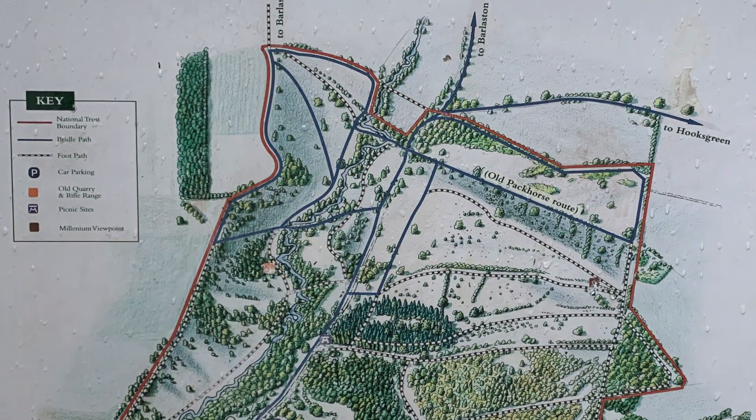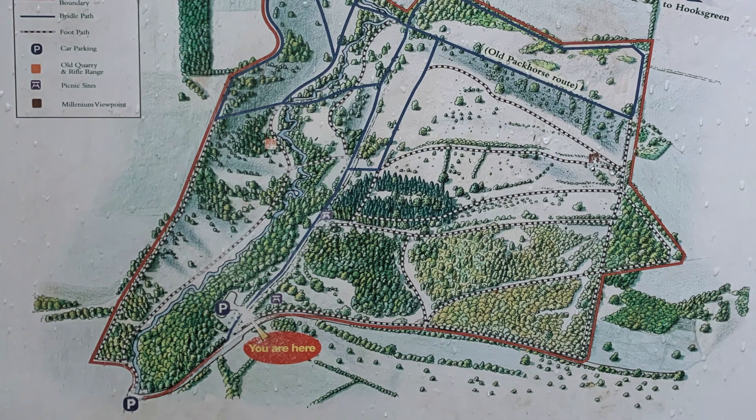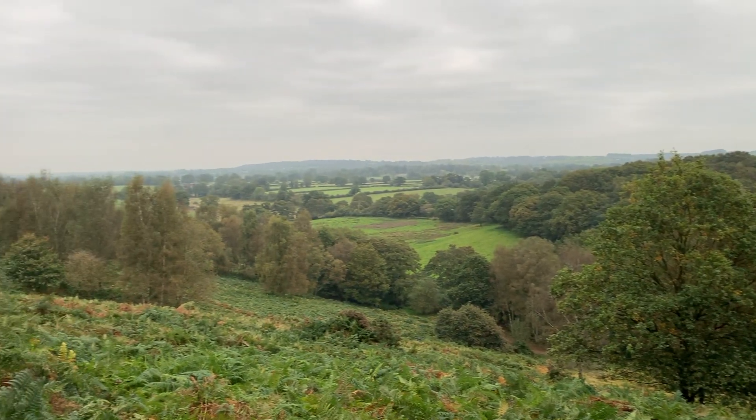This is Down Banks in Staffordshire, one of those little hidden gems of the National Trust dotted around the country. It's not very big — it's a mix of heathland, woodland, and stream. It used to be farmland and now it's regenerating as a natural forest and a wonderful habitat for wildlife.